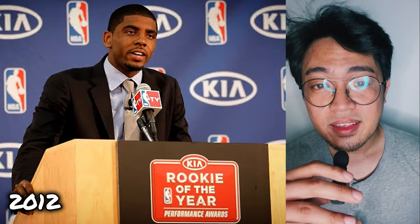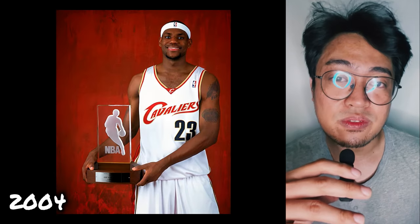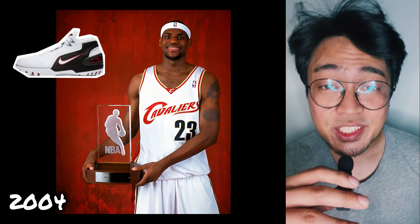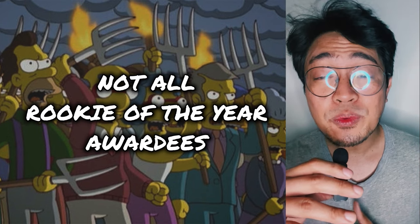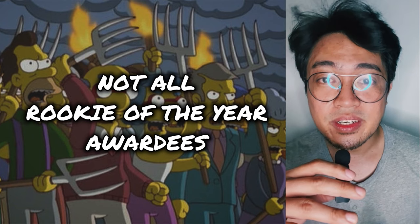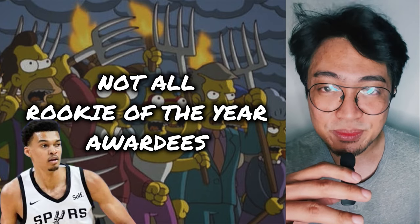Kyrie Irving won the award in 2012, then in early December 2014, the Kyrie 1 was unveiled. Kevin Durant won the award in 2008, then in late February 2009, the KD 1 was unveiled. LeBron James won the award in 2004, but his first signature shoe, the Nike Air Zoom Generation, actually came out earlier. Now, before you raise your pitchforks — of course, not all Nike Rookies of the Year were given a signature shoe. The award is not the only basis for Nike to hand out a first signature shoe; there are a few other things, which Wemby also seems to have.